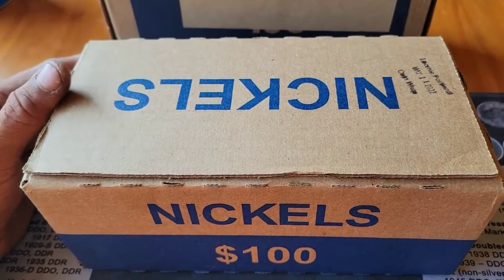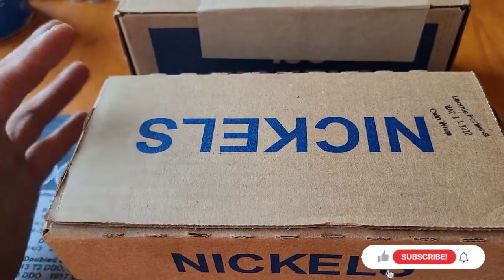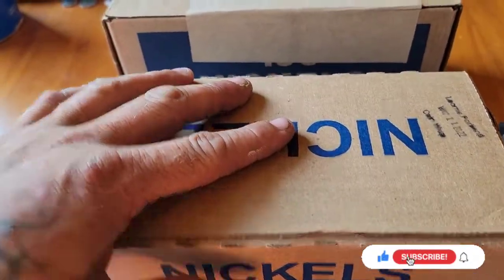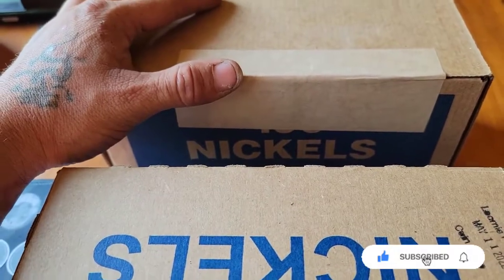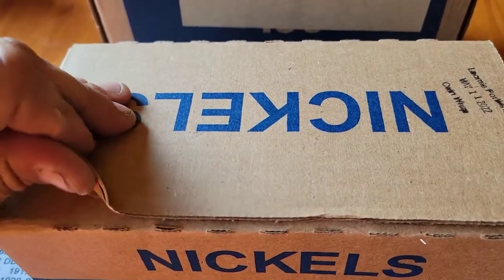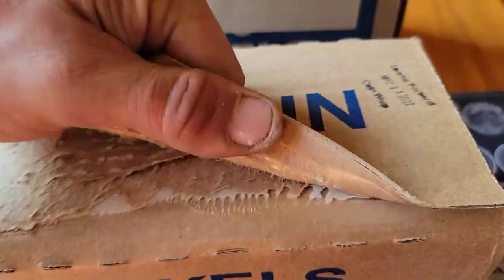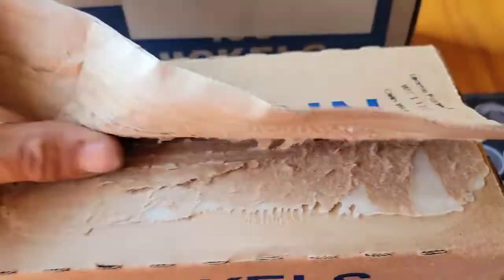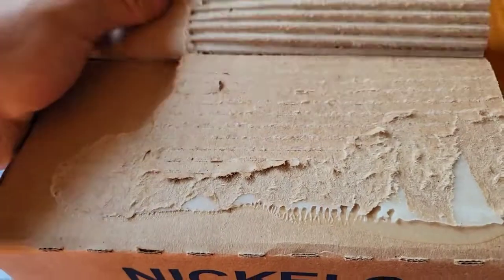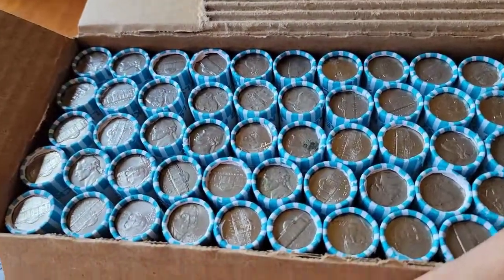Hello and welcome back to TL Treasures. Got something a little different for you today. We've got two boxes we're going to hunt — a Loomis box and a Brinks box. This is going to be box 19 and box 20. We'll pop the top on this one and see if we've got any Enders. We'll be looking for 30s, 40s, 50s, any Buffaloes, maybe a V-Nickel, varieties, 2009s, whatever we come across.